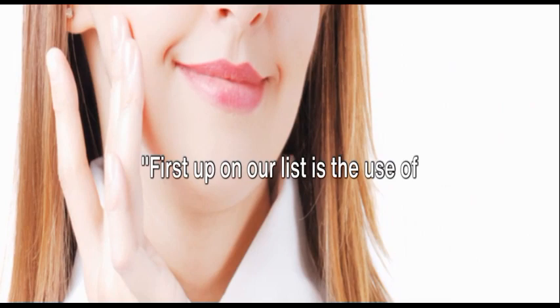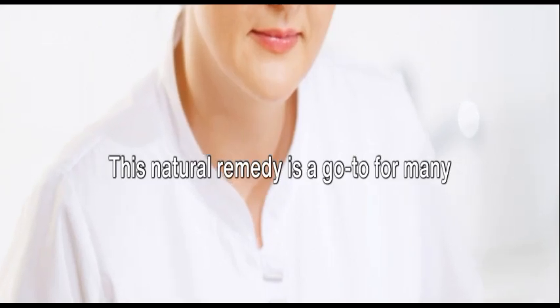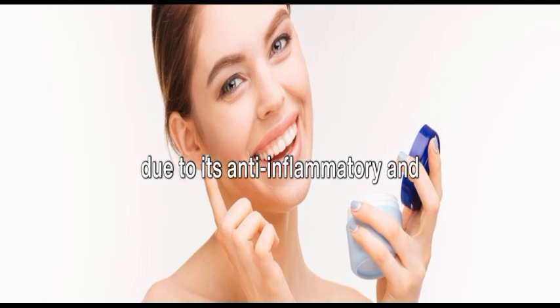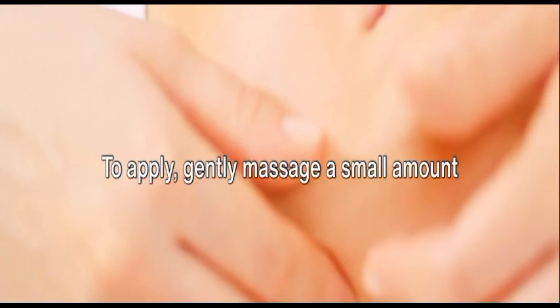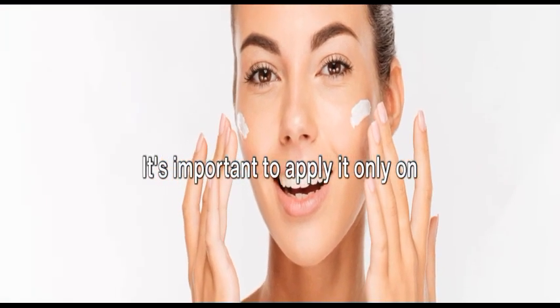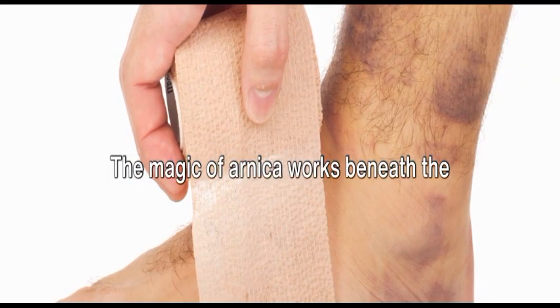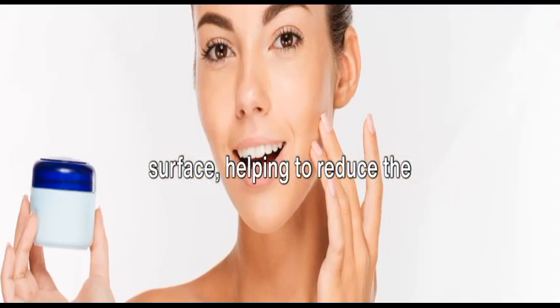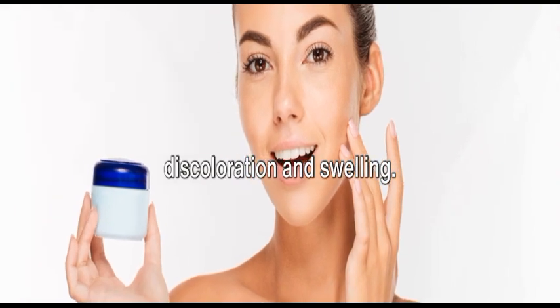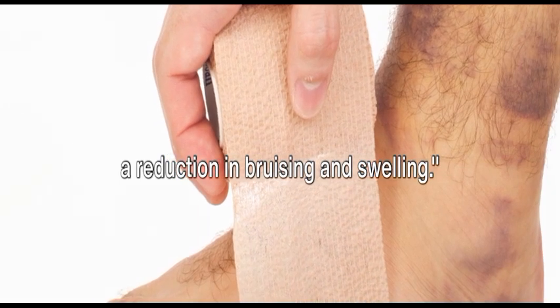First up on our list is the use of Arnica gel or cream. This natural remedy is a go-to for many due to its anti-inflammatory and pain-relieving properties. To apply, gently massage a small amount of the gel or cream onto the bruised area. It's important to apply it only on unbroken skin and avoid any open wounds or cuts. The magic of Arnica works beneath the surface, helping to reduce the discoloration and swelling. With regular application, you should see a reduction in bruising and swelling.